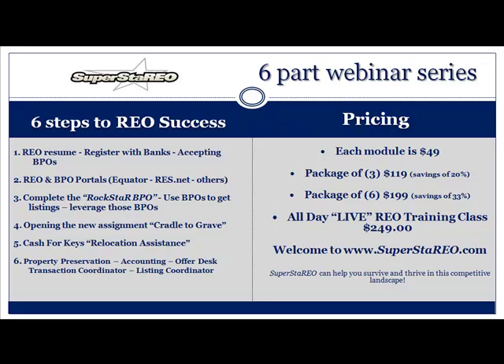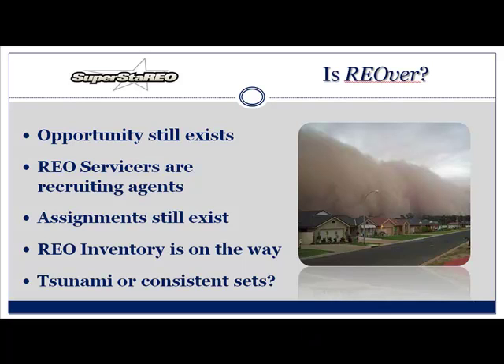Let's talk about today's training. Is REO over? No, it is not. The opportunities still exist. REO servicers are recruiting agents every single day, so assignments still exist. The REO inventory is on its way, but here's the thing — they're not going to come in a tsunami. They're going to come in a constant set of rideable waves.